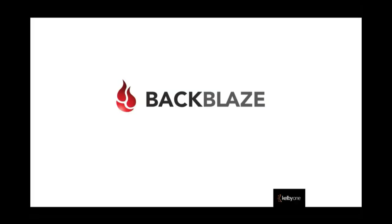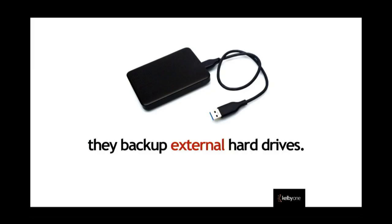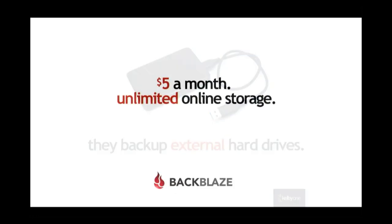The company I'm going to mention is called Backblaze. I'm not affiliated with them — I just pay them. Not only do they backup your computer, but they will also backup external hard drives — that's really, really important. You connect the drive and it will backup that external drive as well as your regular drive. Ready? Five dollars a month. Unlimited. Unlimited online storage.